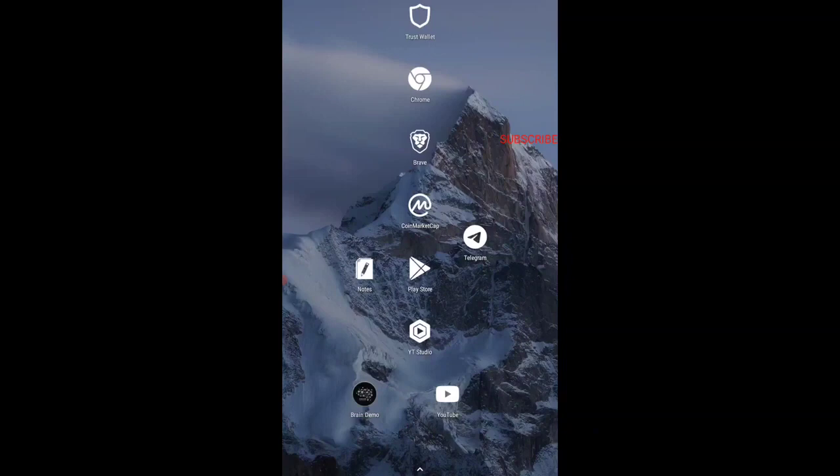To get into the airdrop, I have given the link in the description of this video. Make sure you tap on that link and you will be redirected to the airdrop page. This is a Shiba Inu Coinbase auto page.